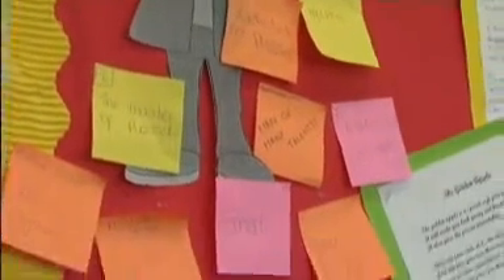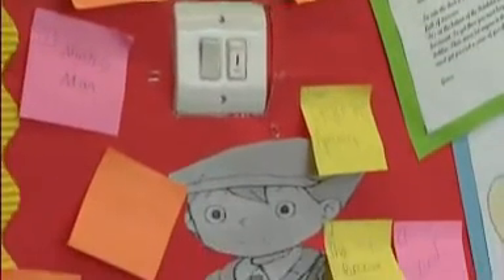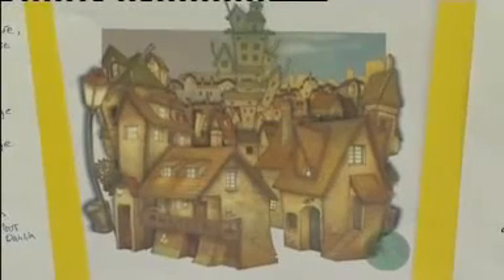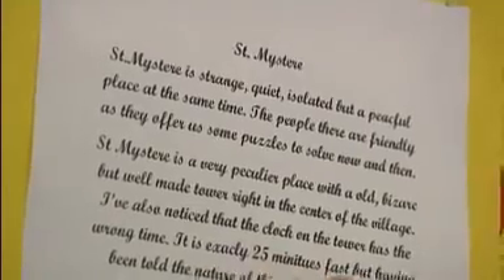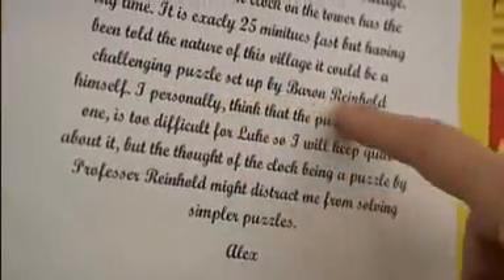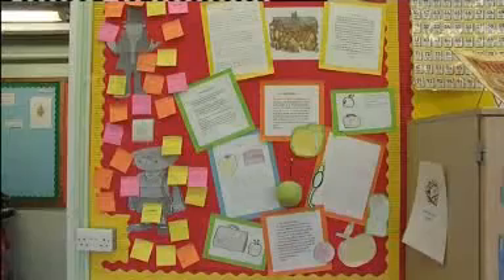They had to come up with one word that they thought described it, after having played for about 50 minutes each. Then they had to imagine standing at the village entrance and give their first thoughts — things like noticing the clock on the tower showing the wrong time. And then, having been told the nature of the village, they're already beginning to relate it back as a challenging puzzle set up.